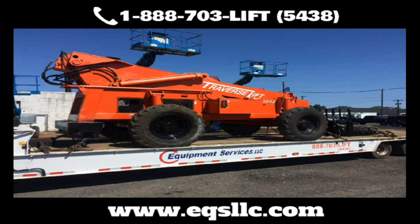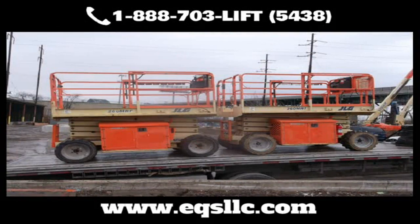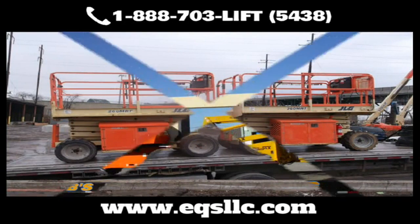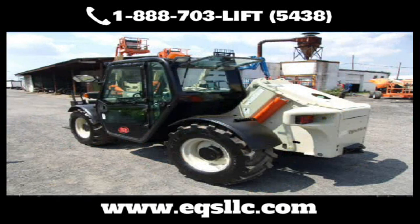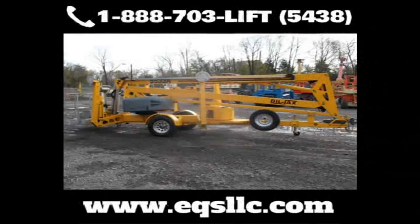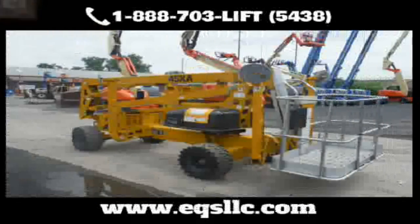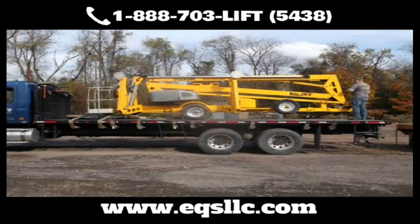Need transportation? No problem. We'll pick up your equipment and bring it to and from our shop at very competitive rates. Our traffic department can handle local and long-distance deliveries. We have equipment trailers for easy ground-to-ground loading, so no loading dock is required. EQS also has the ability to put equipment into containers for overseas shipping. All our work is guaranteed, so you can get peace of mind knowing your equipment is ready for your next job. Contact us now and let's get your equipment doing what it's supposed to be doing — making you money.